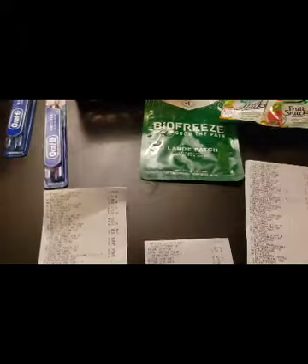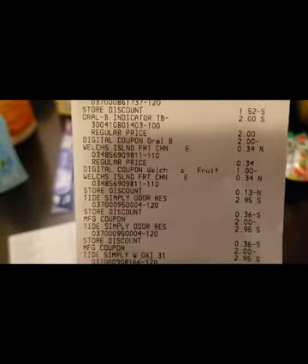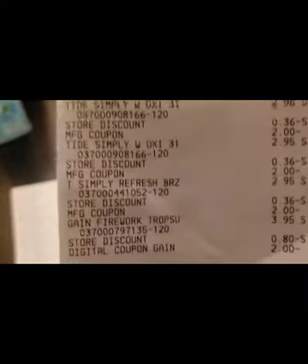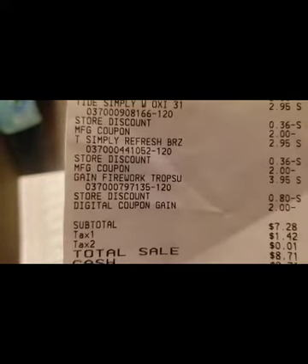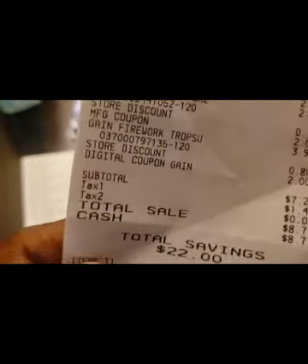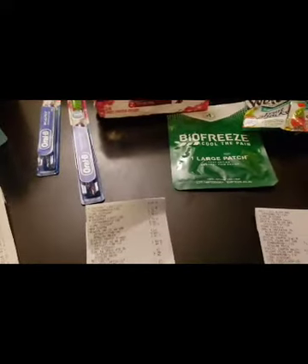Here is the breakdown of everything. My first transaction — all of my coupons and everything attached as it was supposed to, except for a $2 coupon somewhere. It should have been $5.28 but it was $7.28. Still, I can't complain — I saved $22 on 11 items.